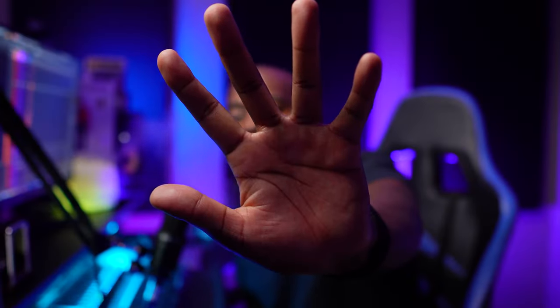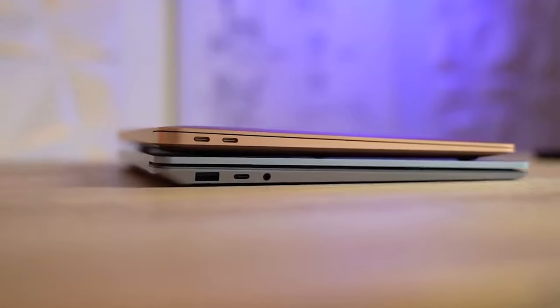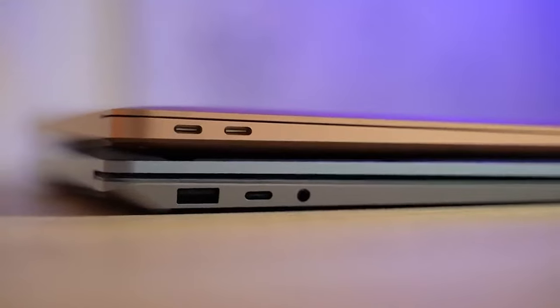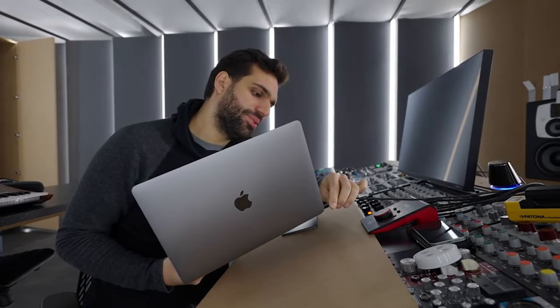Reason number five is, and this is going to be so controversial, the port selection. A lot of laptops come with four USB ports, an HDMI port, a card reader, and all of that. Whereas this one just comes with two USB ports, but they're both Thunderbolt 3. You can connect every single piece of equipment in your studio — a 4K monitor, your external hard drives, an Ethernet cable for the internet — and charge your MacBook all at the same time using just one of these ports.